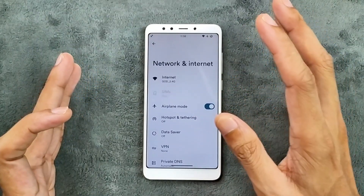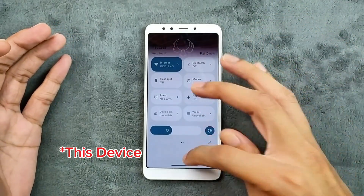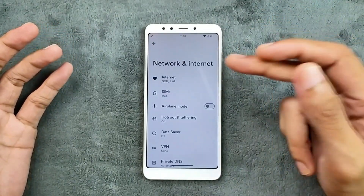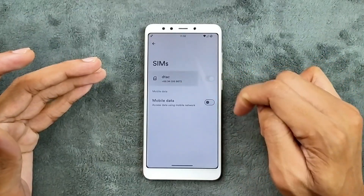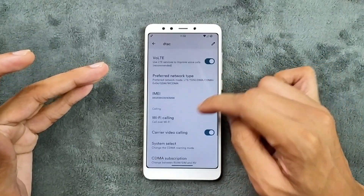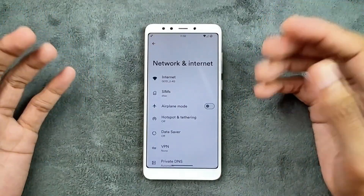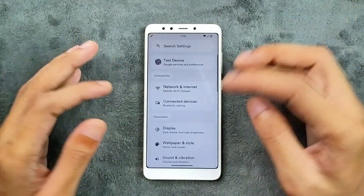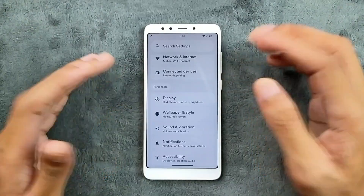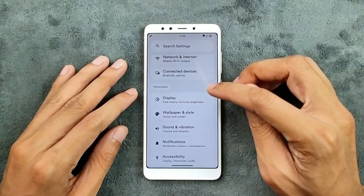I can't really test VoLTE and VoWi-Fi because this ROM doesn't connect to the network for me. Although it does detect my SIM card, it doesn't connect to the network. As you can see here, it does show the VoLTE option and VoWi-Fi option — maybe VoLTE and VoWi-Fi are going to work, but I'm not really sure. Other things like Bluetooth, Wi-Fi, and hotspot are working perfectly fine.